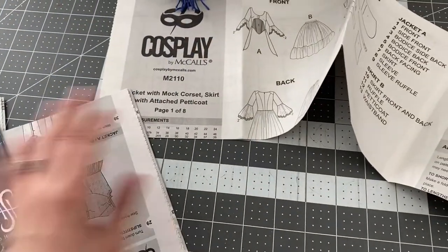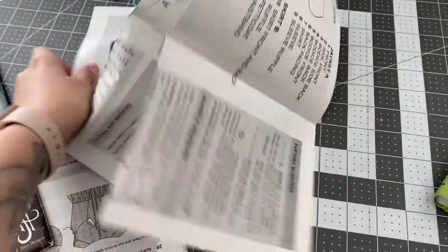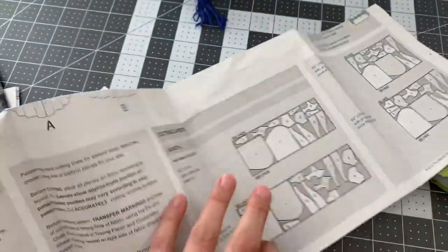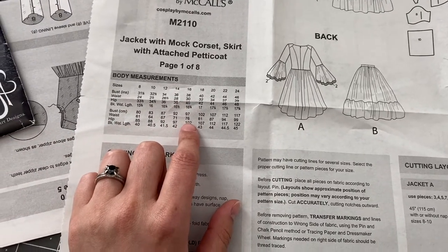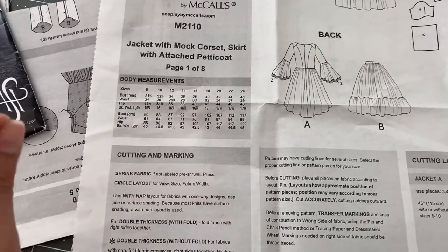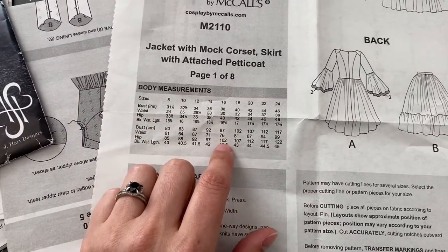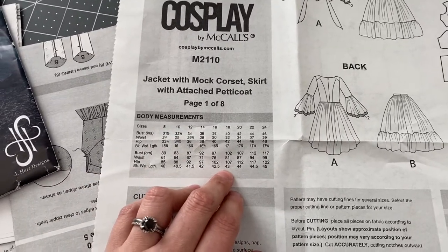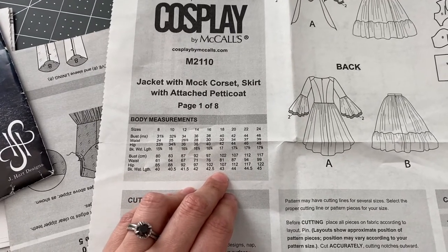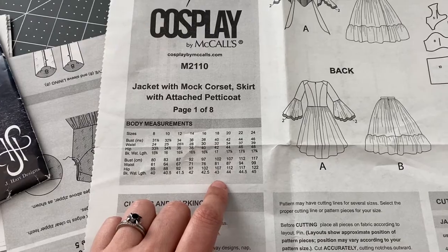I'm planning to do a size 16, like I did with the hitch skirt since it's the same brand. Even though it was extremely tight, I am starting to lose a tiny bit of weight — I'm one more pound down, and I did lose a tiny bit here and there when I measured myself. Maybe the size 18 would be best just to be safe — I can always take it in, but I can never let it out. I have to decide because I need to start tracing out the pattern pieces.